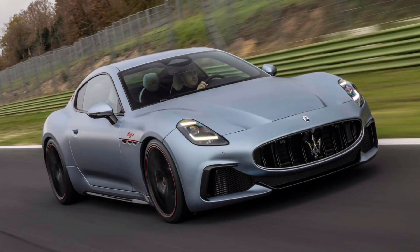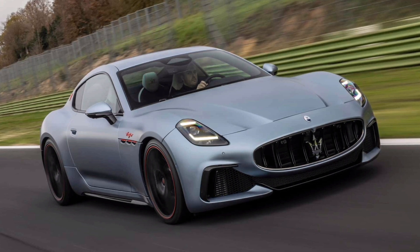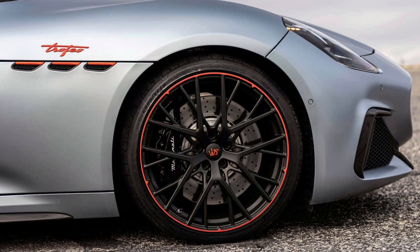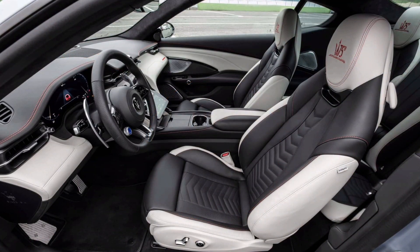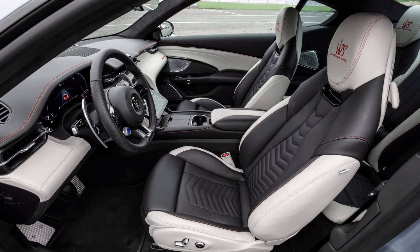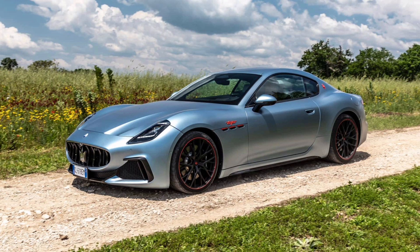"The all-new Gran Turismo is a revolutionized version of our brand icon and perfectly encapsulates the core pillars of performance, comfort, and timeless design," comments Bill Peffer, CEO of Maserati Americas. "The Prima Series 75th Anniversary Launch Edition pays homage to a storied collection of celebrated Maserati models. Together with the Modena, Trofeo, and Folgore trims, Gran Turismo will open new doors for Maserati in North America."